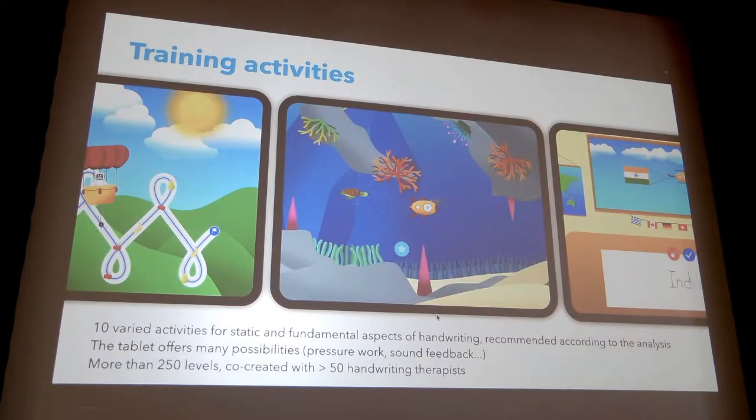That leads us to the second part of what we are doing at Dynamilis. We co-developed, over two years with 50 therapists, different remediation activities — serious games. Each of these games targets one specific aspect of handwriting. For example, one game to work specifically on the control of pressure, and others to work on precision, tilt, shakiness, and dexterity of the fingers.